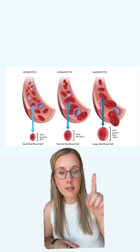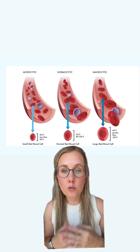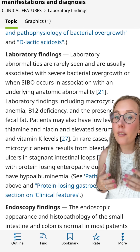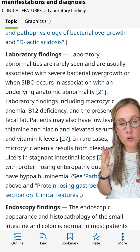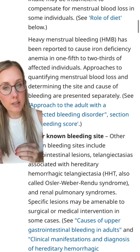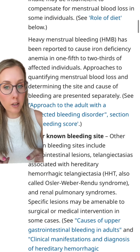Microcytic anemia is often due to blood loss, and macrocytic is often due to nutritional deficiencies. Now, with small intestinal bacterial overgrowth, most often you're going to have normal lab values. And if you do have abnormal values, you're going to have macrocytic anemia, which is different than microcytic anemia, which you're going to get most often from blood loss.